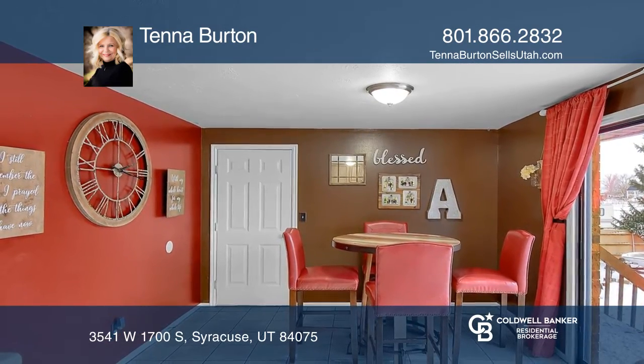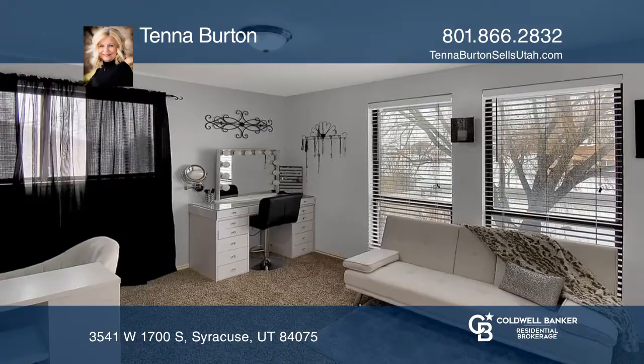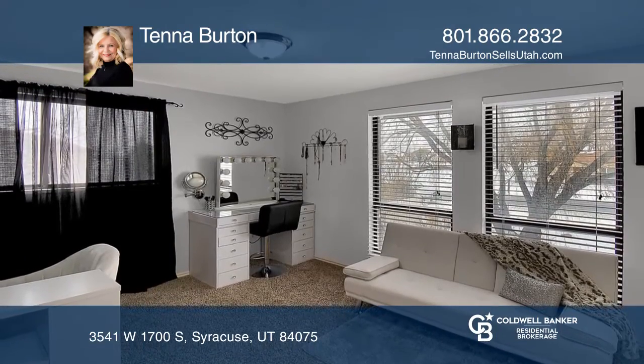This property is in Syracuse, close to shopping, gyms, Glen Eagle Golf Course, and Antelope Island.